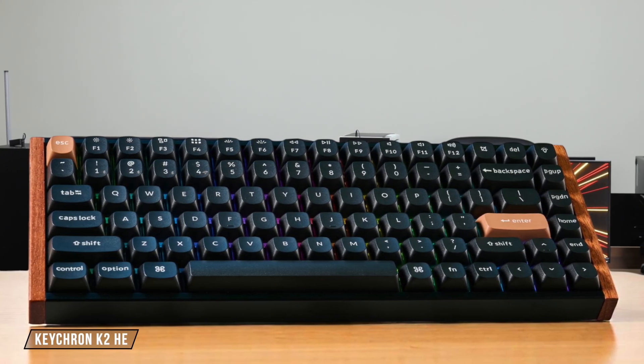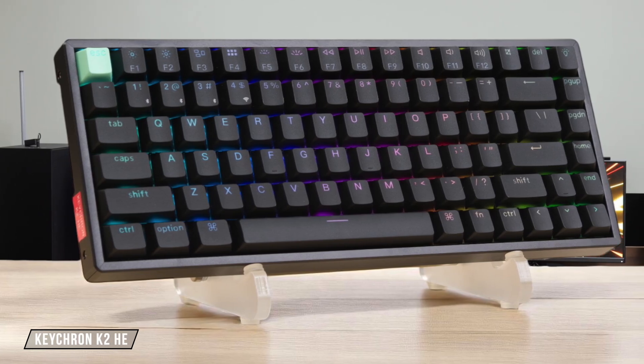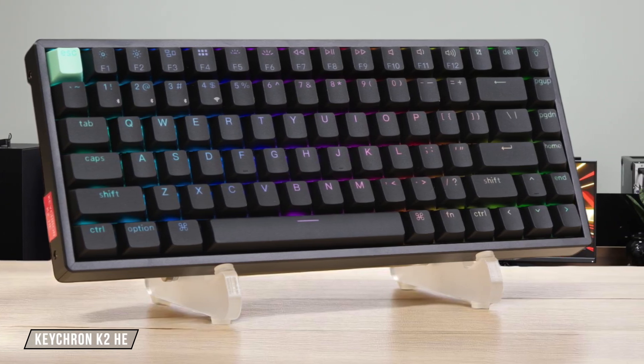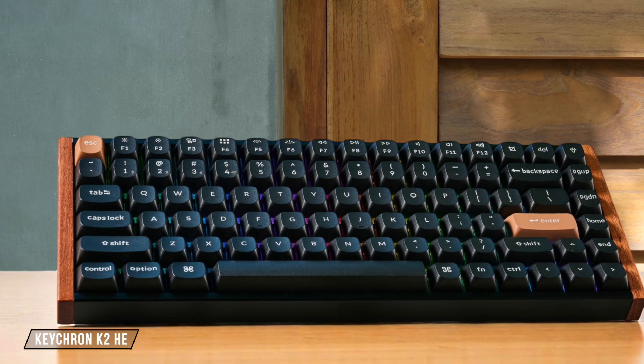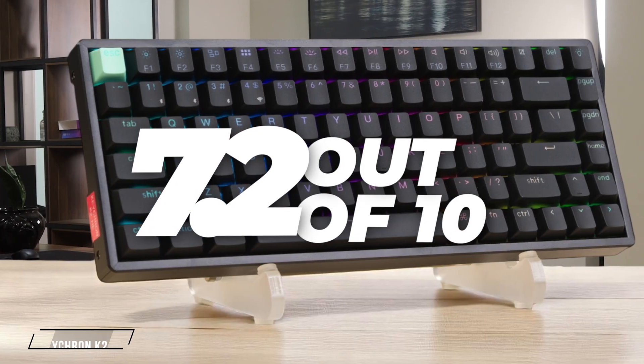The Keychron K2 HE is a compact 75% board that saves a lot of desk space, but its customization is limited by the lack of deep remapping software like VIA, and I found the non-staggered function row to be somewhat unusual, earning it a 7.2 out of 10.